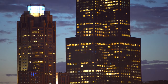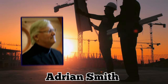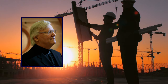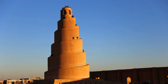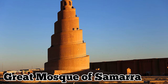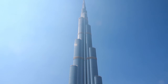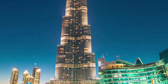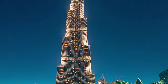The Burj Khalifa was designed by the same team that designed the Sears Tower in Chicago, led by Adrian Smith of Skidmore, Owings, and Merrill, an American architectural, engineering, and urban planning firm. Some of the building's design was inspired by Islamic architecture in the region, like the Great Mosque of Samara. The tower's Y-shaped tripartite floor geometry was chosen to optimize hotel and residential space, and the Burj Khalifa's wings and buttressed central core are used to support the building's immense height.